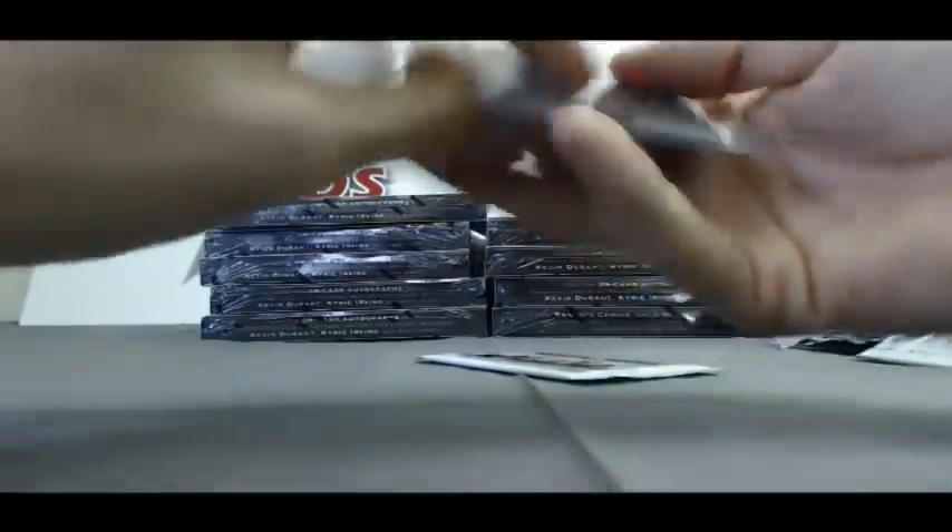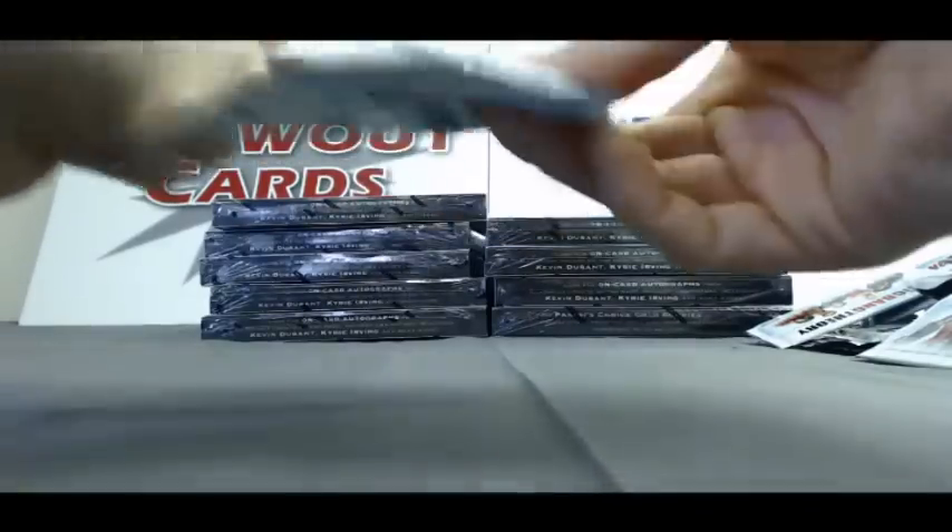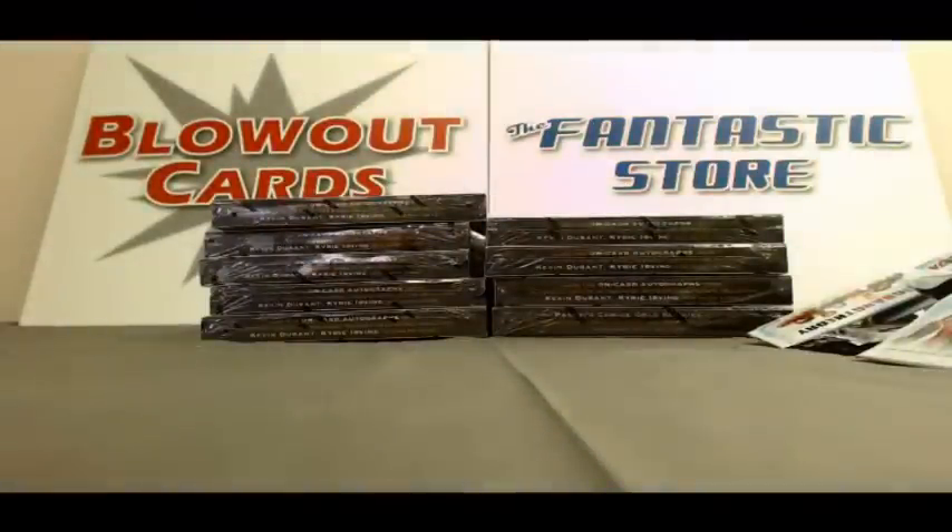Last pack here, Jay, is base. Alright buddy, again I appreciate the order, and I will get all this out to you ASAP.